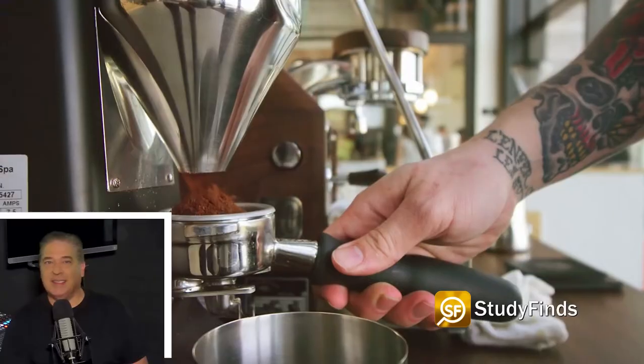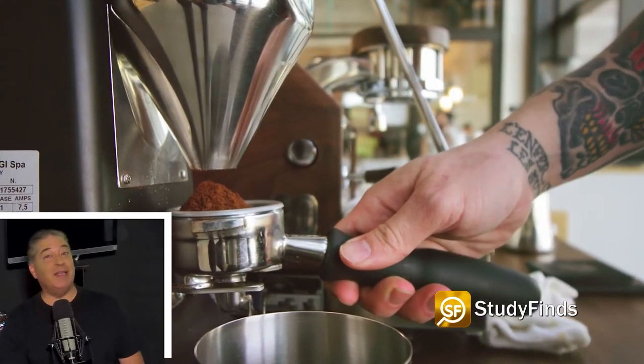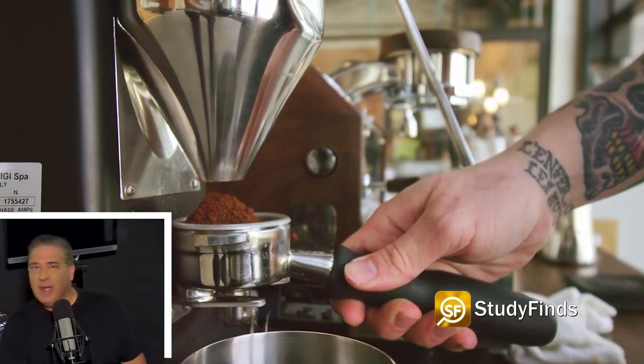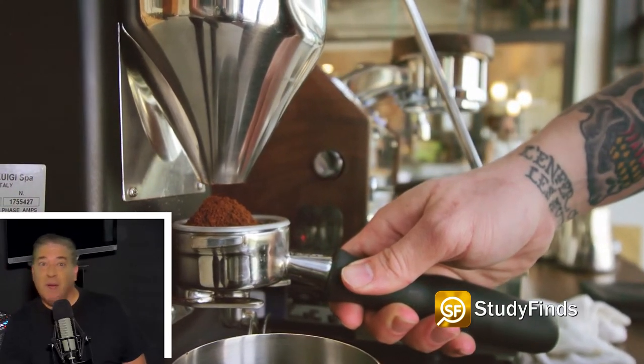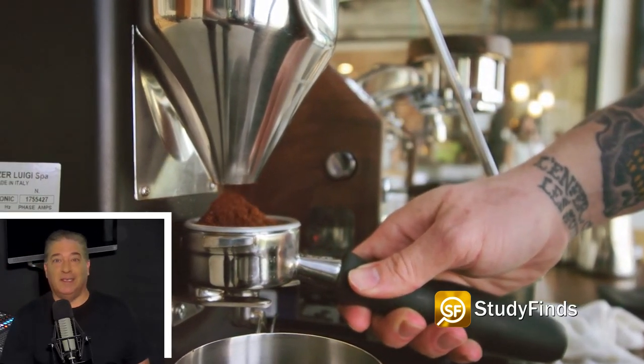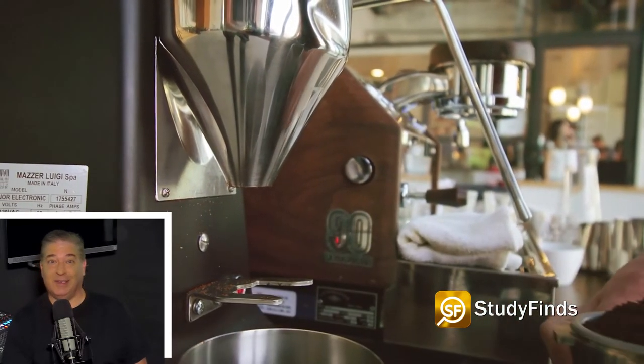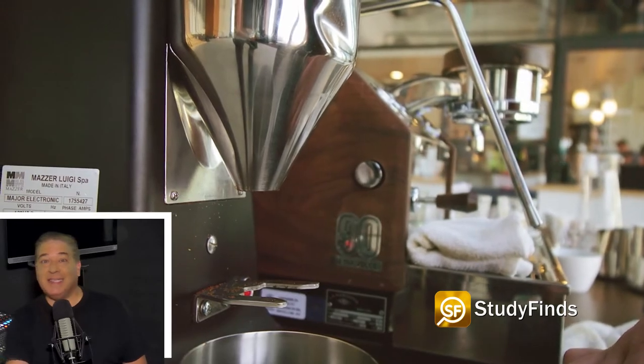He found that the grinding process, if done correctly, provides more overall surface area for the beans. But at a certain point, the particles can become too small and lose flavor. There's a point in grinding coffee beans when you make them so small that they turn into a powder, then they stick together and result in reduced extractions.